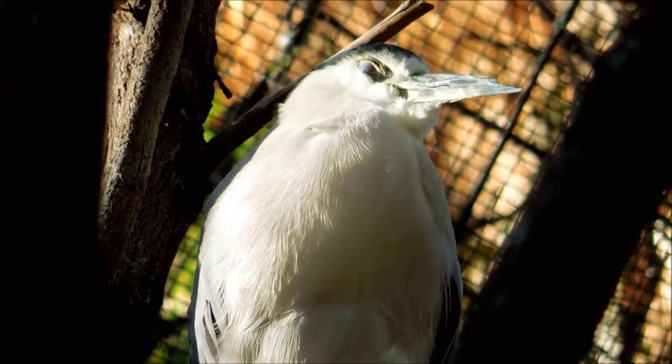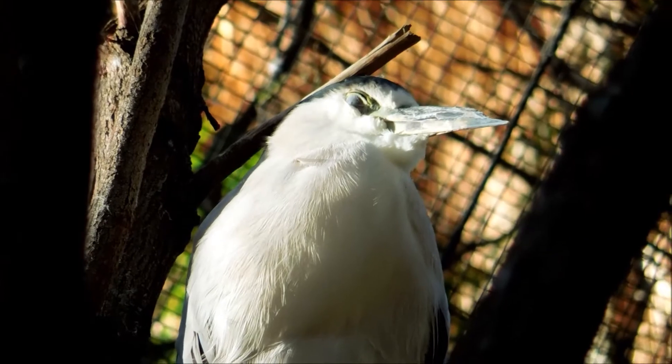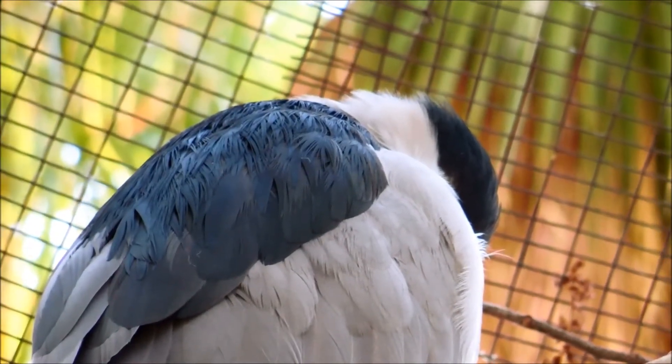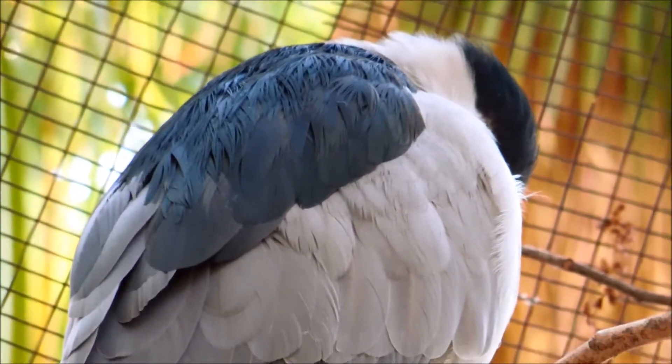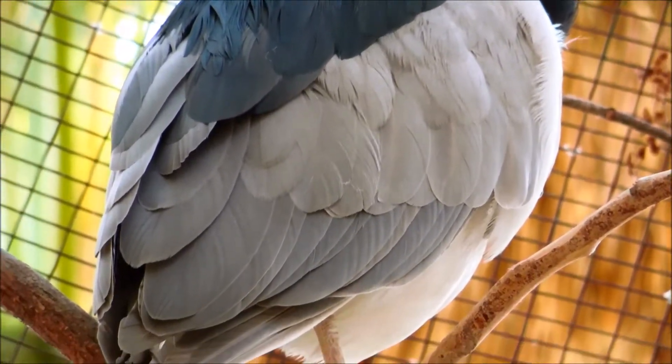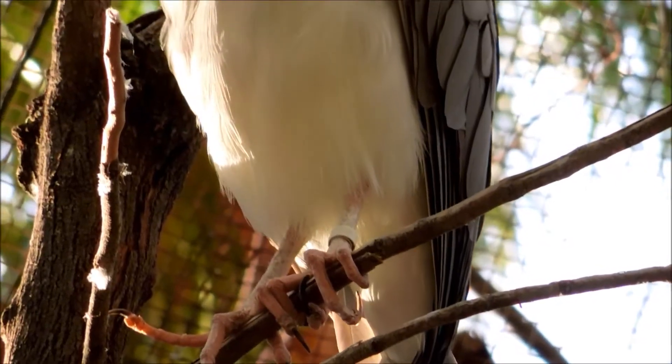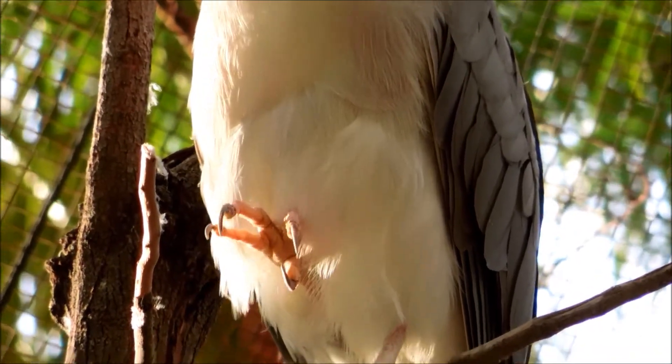That's probably why it looks so jaded and uninterested in me in this video — it's just sort of half asleep all the time and barely looking at me. These birds stand at the water's edge and wait to ambush prey, mainly at night or early morning. They eat primarily fish.